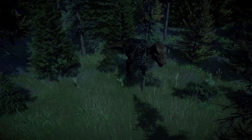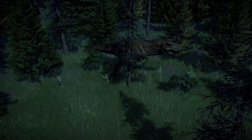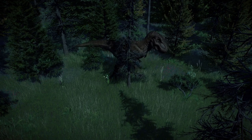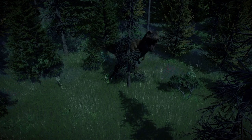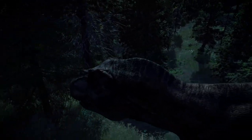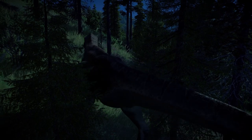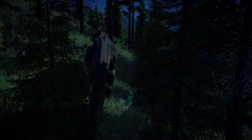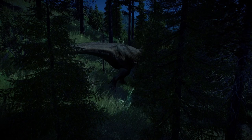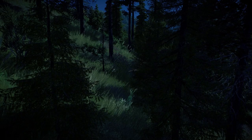The Tyrannosaurus stalks through the woods. She is hungry, but her rumbling calls betray her true intentions. While they ruin any chance of hunting, the calls are necessary in order to find a male. She is losing strength, and it will be a matter of days until she is no longer able to search for males. By the time she recovers, her last mating season may be over.